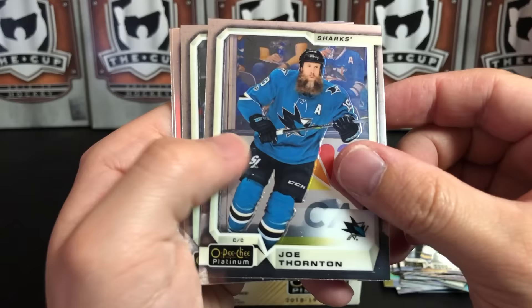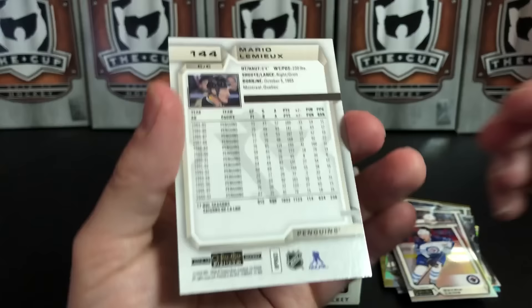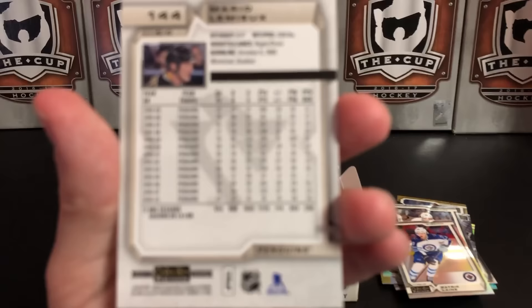Joe Thornton, Tomas Hertl Rainbow, Patrick Laine, and number 66 Lemieux. These are ones I think I needed for my set. That is definitely nice.